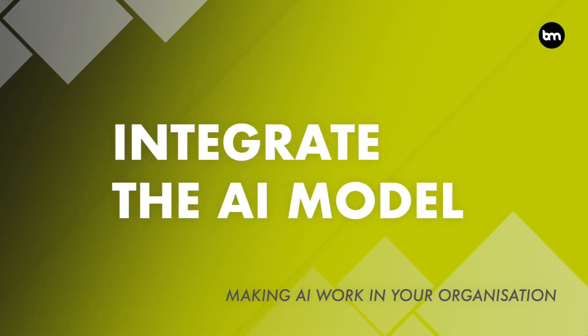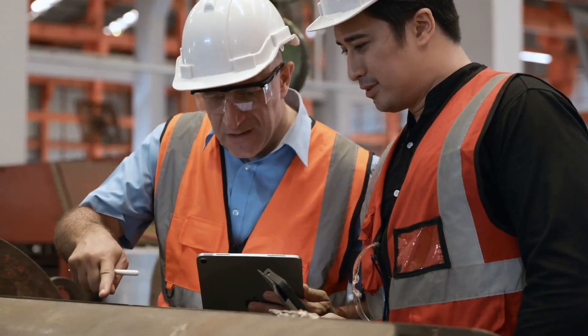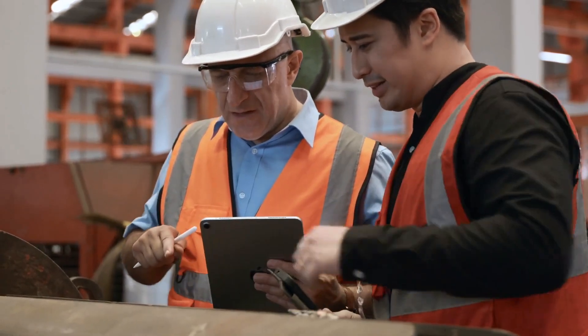The fifth step is to integrate the AI model into your operations — this is a step where lots of organizations get it wrong. Once your AI model is trained and tested, you have to integrate it into your business operations. You may need to make changes to your existing systems and processes to integrate the AI model properly.